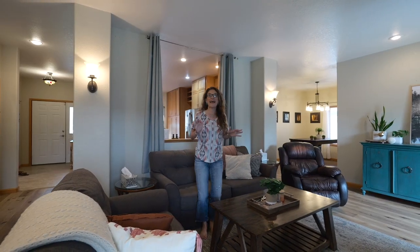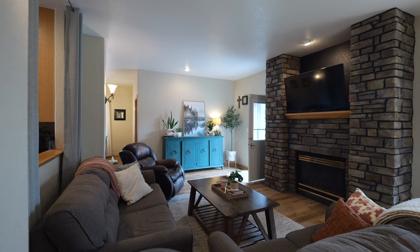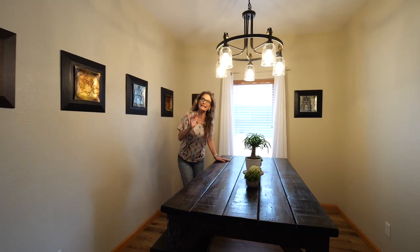Imagine yourself hanging out with everyone in this living room. There is a lot of space for furniture and all the accessories to make this home your own. Imagine yourself and the huge table that you've been trying to find the perfect formal dining room for — right here in this house.